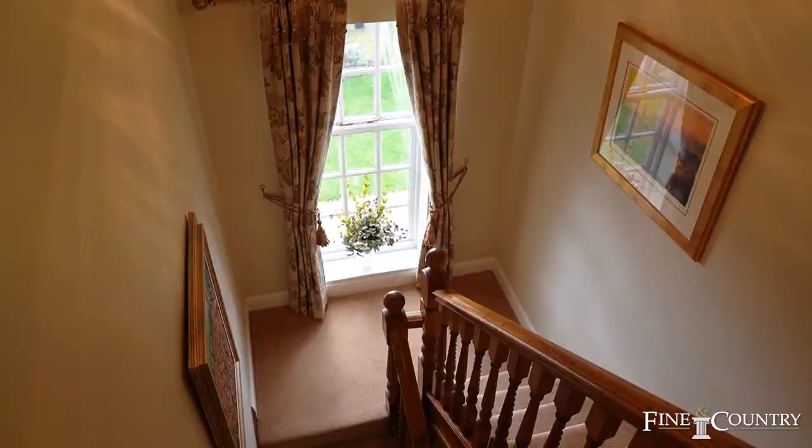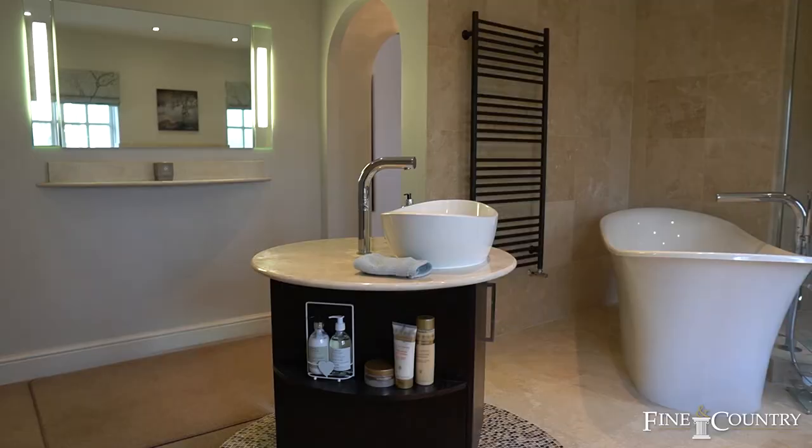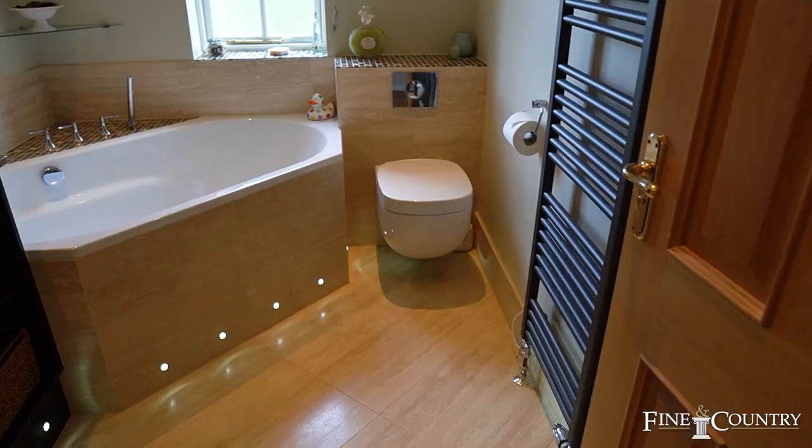On the first floor there is a very light and airy landing area. The master bedroom has a huge en-suite which, even by modern standards, is finished to a very high standard. There are four remaining bedrooms served by a family bathroom.